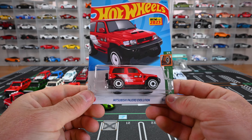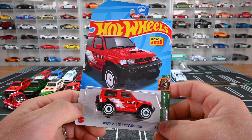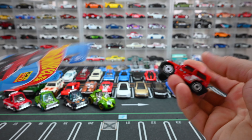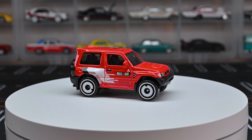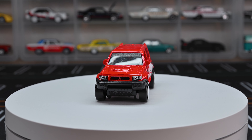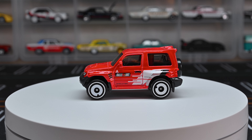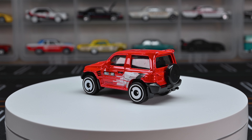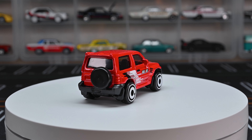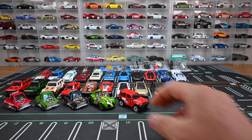Let's move on to the Mitsubishi Pajero Evolution — a new casting for 2023. The first one we got is red. It says 'Rally Art' on the side, and I'm definitely digging that. The white, gray, and black details on the side and those white aero-disc wheels look great — aero-disc wheels just fit rally cars so well. It's got nice headlight details, a nice grille with the Mitsubishi emblem on the front, clear window tint, black interior, a spare tire with a tire cover, and mud flaps. Definitely digging those mud flaps.